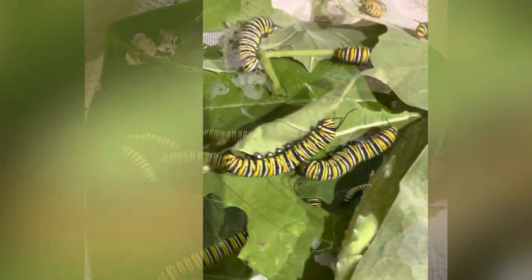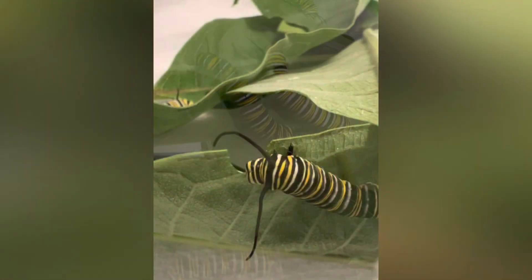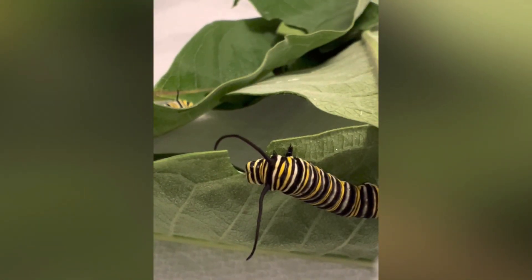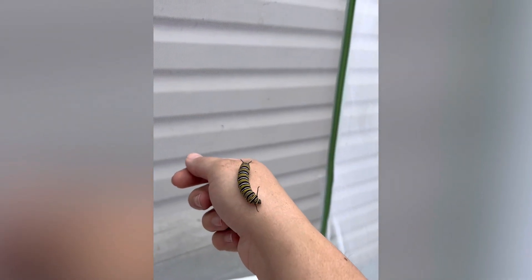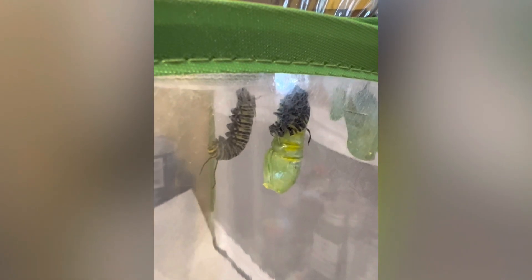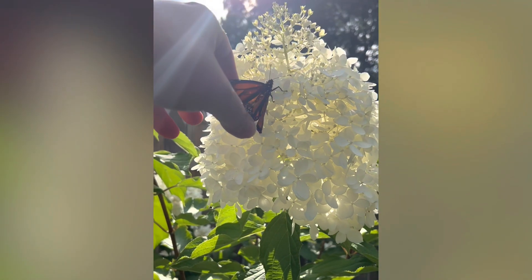They grow bigger and bigger, and after about two weeks they will start moving around a lot, getting ready to make their chrysalis. This is what it looks like when they make their chrysalis — it happens very quickly. Then they stay in that chrysalis for about two more weeks, and they will emerge as a beautiful monarch butterfly.